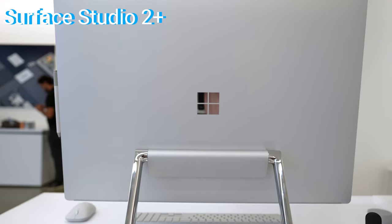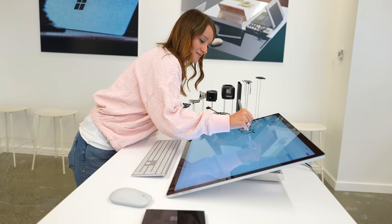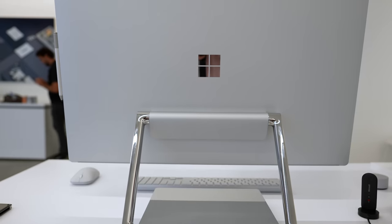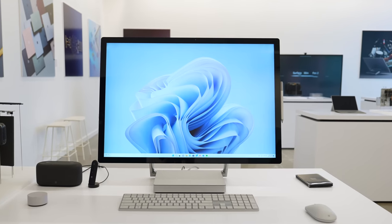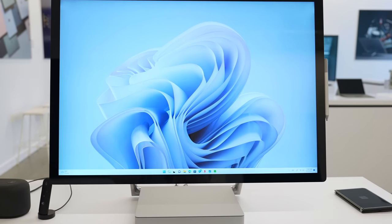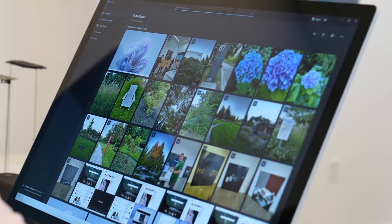But we now have the Surface Studio 2 Plus. This still has its sleek design and it has a 28-inch PixelSense touchscreen with digital pen, flexible transformations, and the latest Windows 11. We have the 11th gen Intel Core i7 processor with the NVIDIA GeForce 3060 GPU. The Surface Studio 2 Plus has double the graphics performance, up to 50% faster CPU, and is five times more powerful than the original Studio. The new Windows 11 updates also work seamlessly on it.